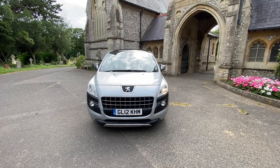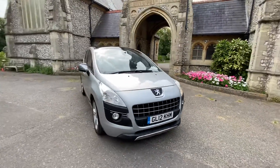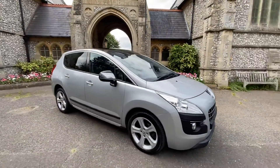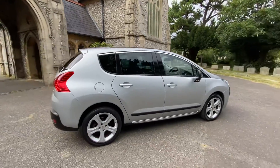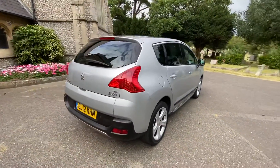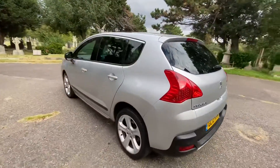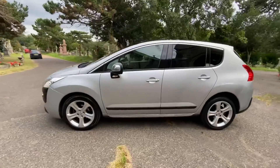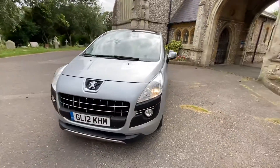Here we have a fantastic example of a Peugeot 3008 on a 2012 plate, finishing in metallic silver. The car comes with lots and lots of factory fitted extras — it's an automatic, alloys are in excellent condition, six months warranty included. Comes with a 2022 MOT, advisory is all done, full service history. It's a fantastic car.